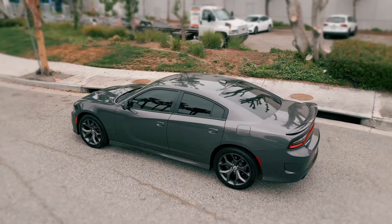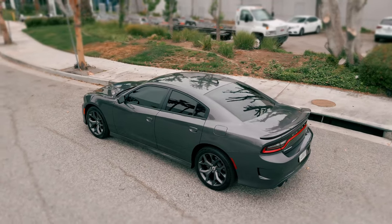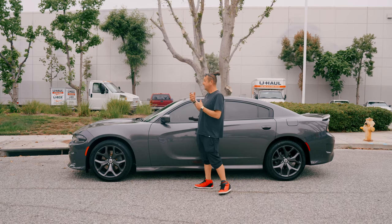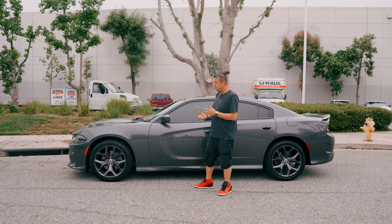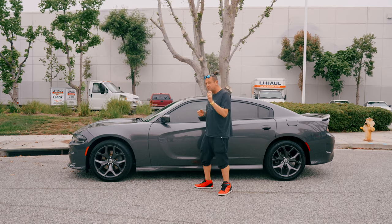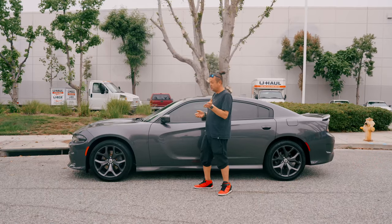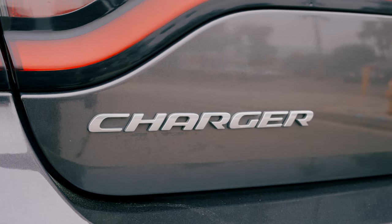It is a GT. There is a slightly different difference between the SXT version and GT — besides the bumpers and the wheels on the car, it has a nice scoop on the hood and a little bit more horsepower. This car comes with 300hp, while the SXT V6 comes with 292hp. That's super nice, super cool.